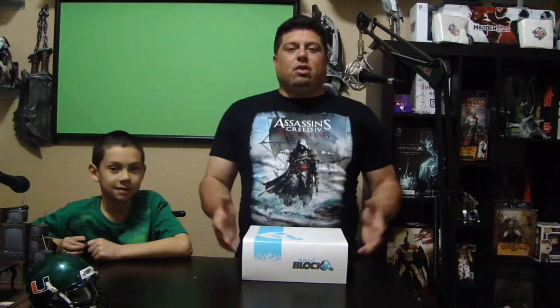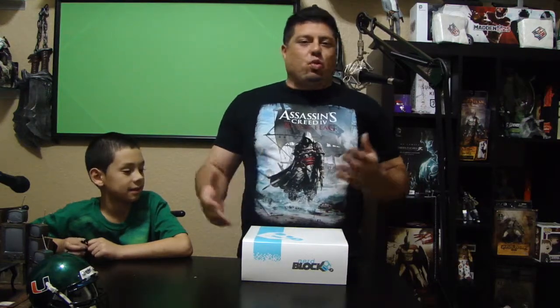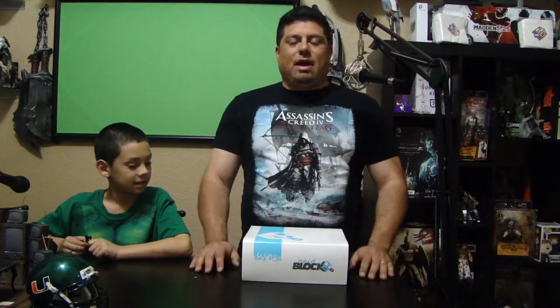For the people that don't know what NerdBlock is, it's a package. And inside this package is different nerd, geek swag that they put together and put in this box and ship it out to us.